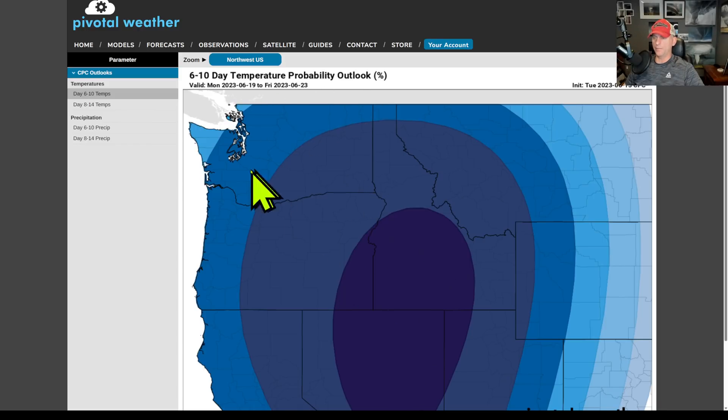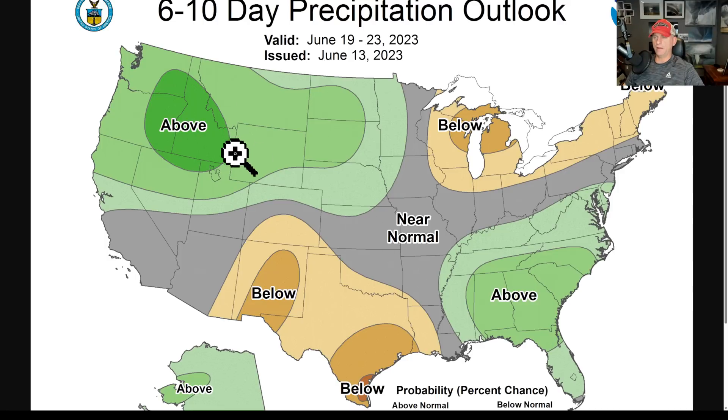This is the six-to-ten day temperature probability outlook — the bullseye includes much of the Pacific Northwest, BC, and Alberta. And this is the six-to-ten day precipitation outlook issued yesterday — an above-average signal across much of the region.